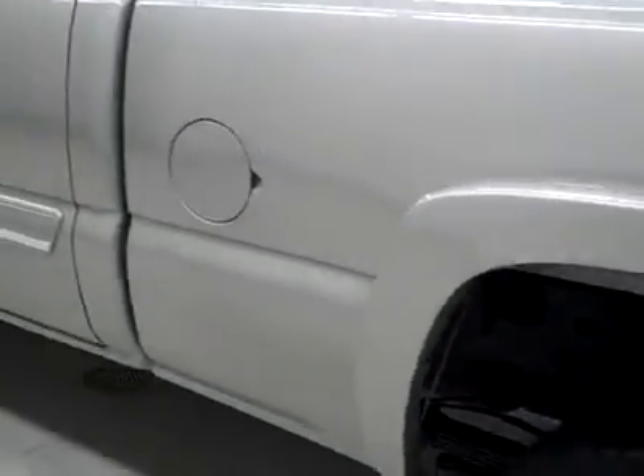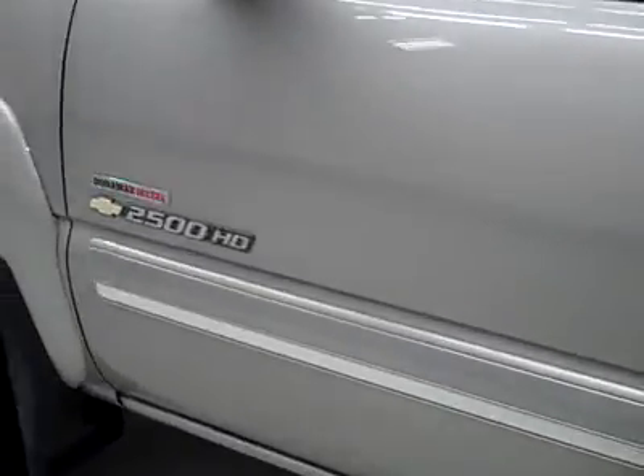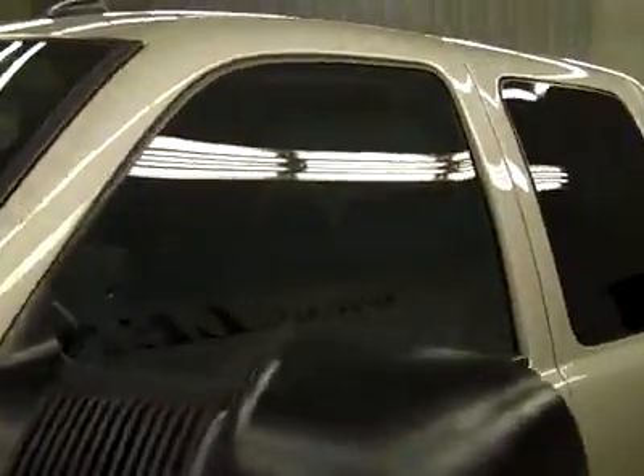Down this side, nice clean shiny paint here too. No dents or dings, no real scratches over here either. Hood looks good as well, other than those dings I showed you at the beginning.